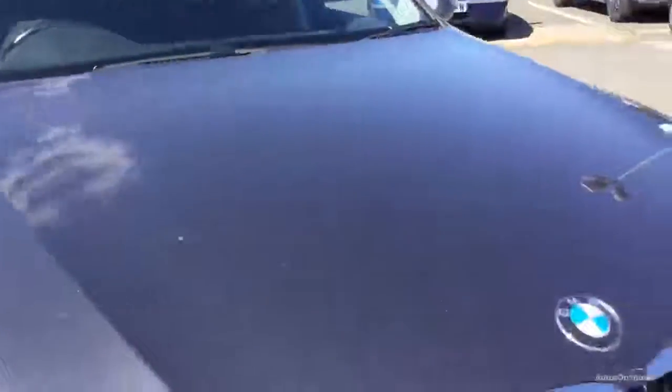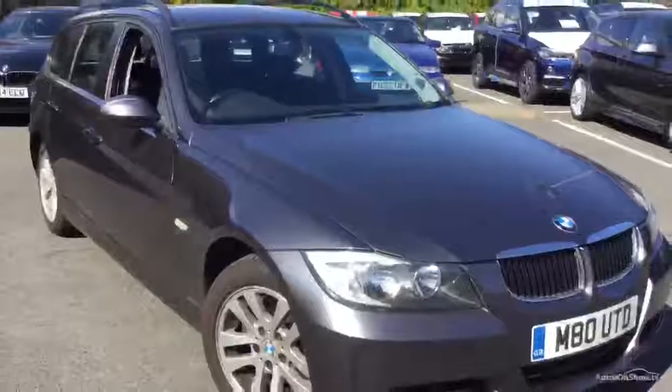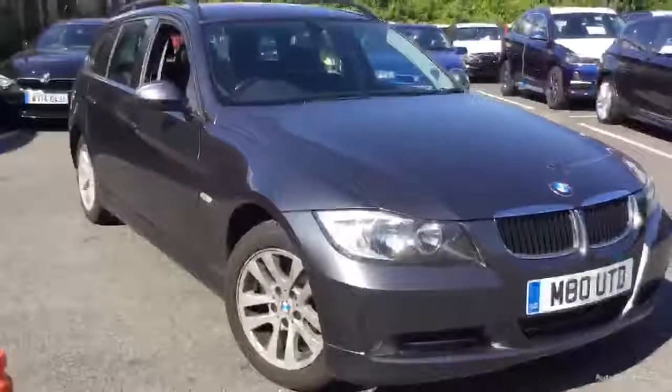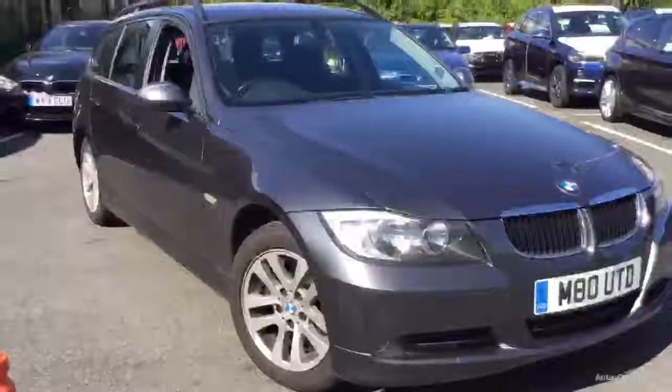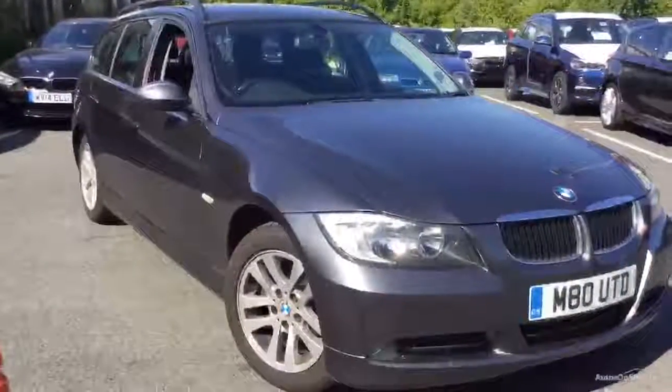So there we go - 318 diesel SE Touring. The only thing I would say is I notice the fan overruns when you switch the car off. It sounds like the bearings have gone in the fan. I can put my finger in it and stop it, so it will require a new radiator fan. But there we go - it's Adrian at Ride with BMW. Glad you gave me a call, thank you.